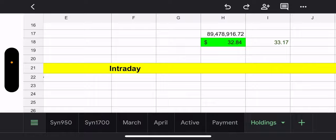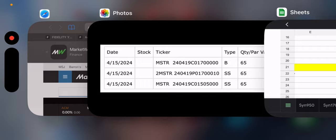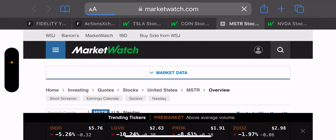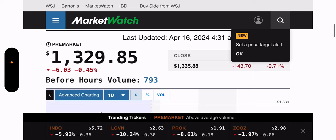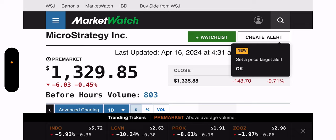Let's go to the pre-market. We really need some green here. MSTY is down 0.45% — maybe just a little aftermath from yesterday. I'm making this video at about 4:30 a.m., earlier than usual because I've got to get to work and leave the house by 5. These videos seem to take longer and longer. That's the pre-market for MSTY.